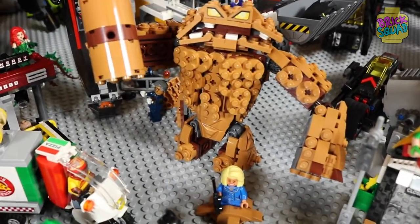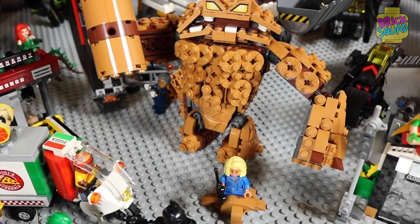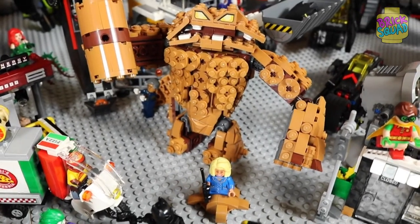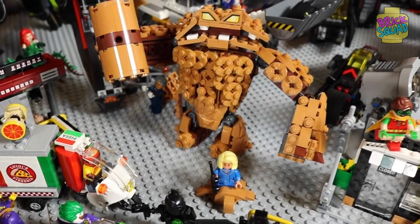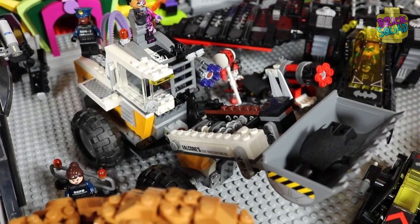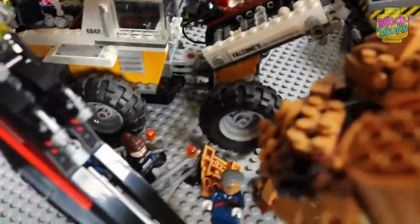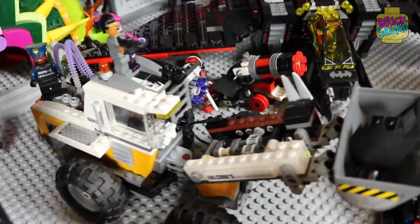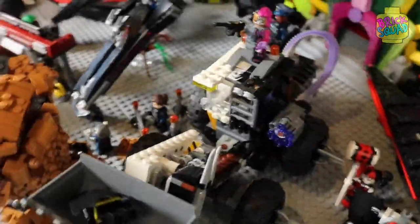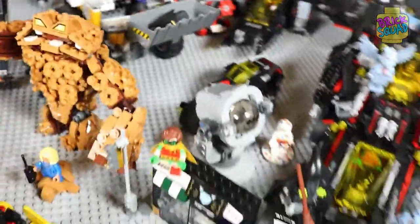Here we also have Clayface with his hammer. He also has two mini guns, but that one isn't on right now. He also has a cool face. What I like about the Two-Face front loader is that one side is a normal front loader, and on the other side is an evil front loader with super awesome toxic gas growth thingies.